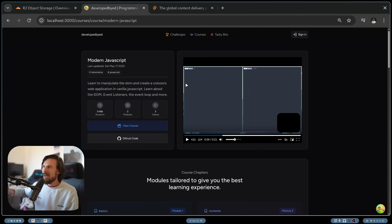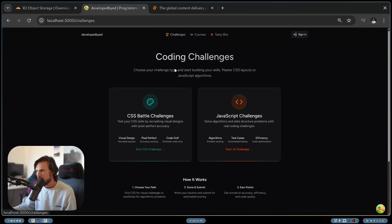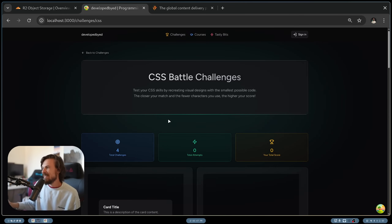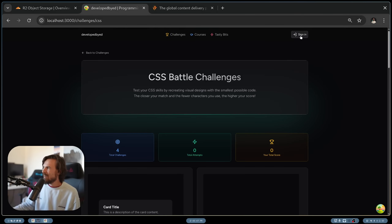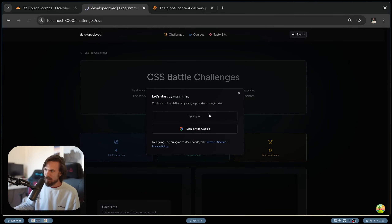Further on, I wanted to expand this. I thought to myself, just doing courses isn't going to be too interesting — it's not going to be enough for a product. So I started doing challenges. This looks a bit rough here, don't worry I'll have it changed. But I started doing the CSS Battle challenges, and this ended up being really cool. I keep expanding on it and adding new features.